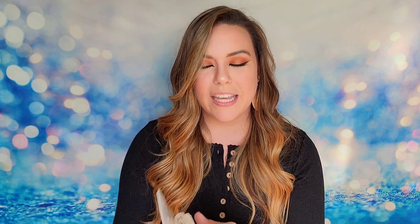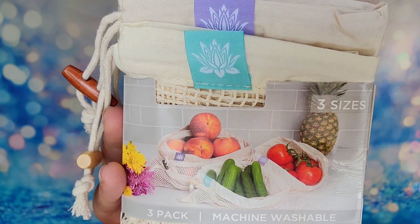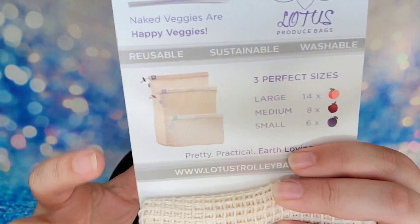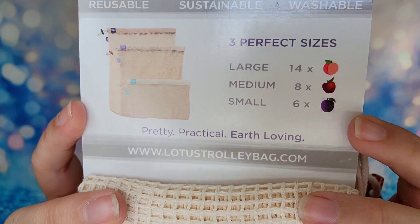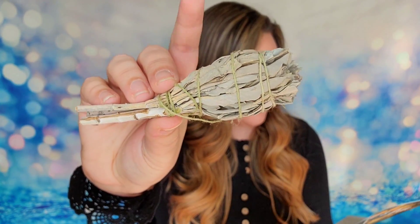Next are some reusable produce bags — like the shopping bags you'd take with you to the store. They come in three sizes, are all machine washable, eco-friendly, and plastic-free. They recommend hang-drying these. They come in large, medium, and small sizes and are designed to replace the plastic bags at stores. These bags have a retail value of $14. There's also a sage stick included, retail valued at $6.